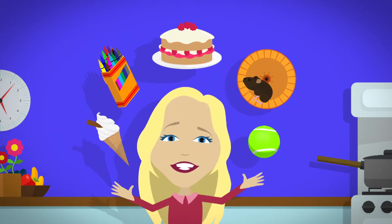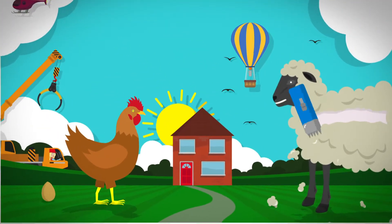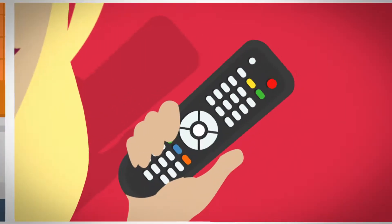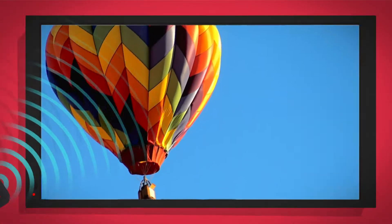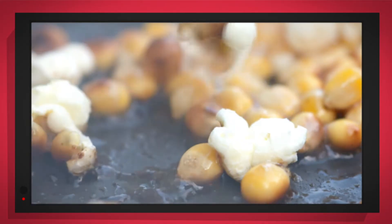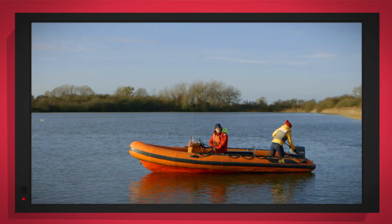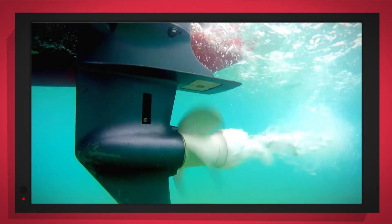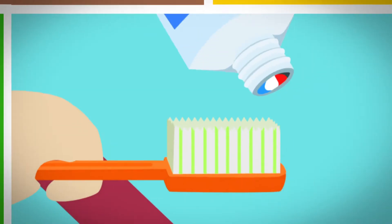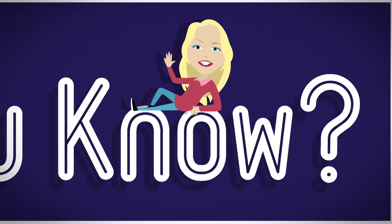There are lots of things all around, lots of exciting things that surround us. But how does it work? Do you know? How is it made? Do you know? Things that go up, things that go down, things that go up, things that go round. With special cameras to show you inside, it's going to be a big surprise. But how does it work? Do you know? How is it made? Do you know? Do you know? Let's find out!